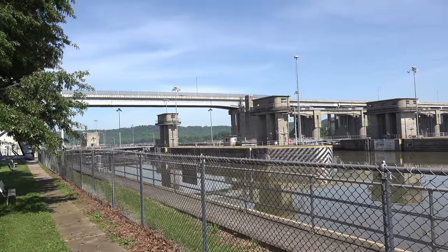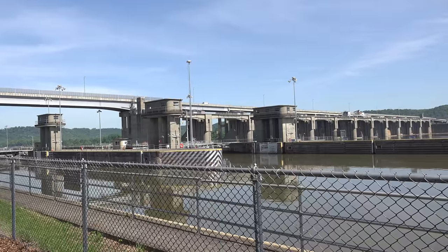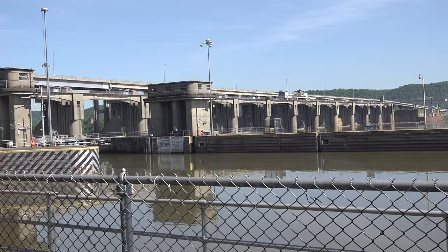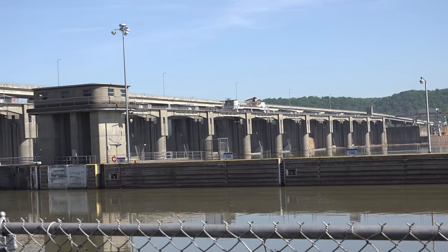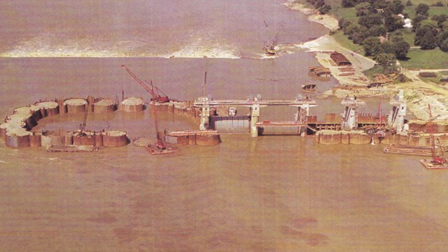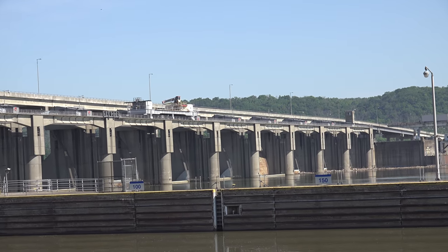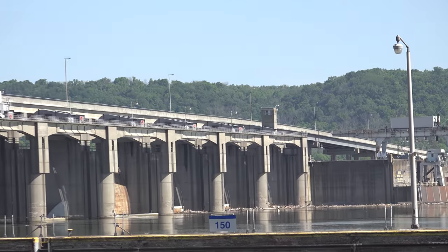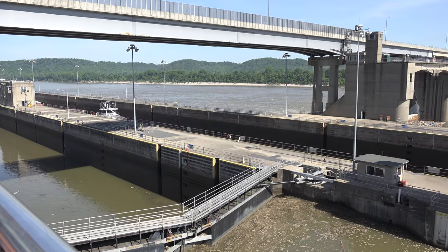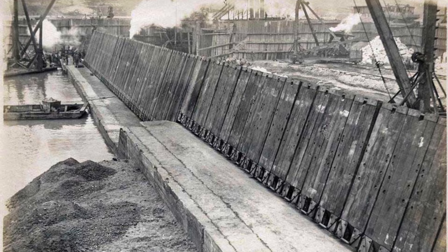The most well-known bridge in Gallatin County would be the Marklin Dam Bridge, which spans the Ohio River at 2,257 feet and connects Gallatin County, Kentucky to Switzerland County, Indiana. Construction on the dam began in April 1959 and completed in June 1964. However, the bridge across the dam wasn't completed until 1978. Marklin Dam replaced a series of locks and dams on the Ohio River, including Lock and Dam number 39, which stood where the current dam is located.